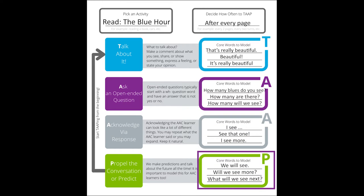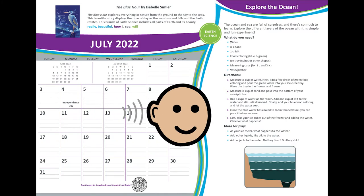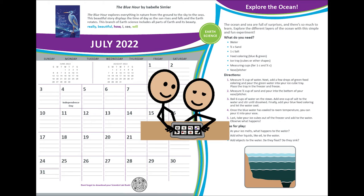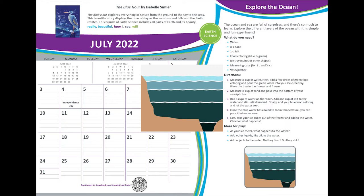Finally, you propel the activity forward or predict. We suggest you model the word will. You could say, "We will see," "Will we see more?" or "What will we see next?" Enjoy simply listening to the story or tap your way through, demonstrating words and locations for the AAC learner on their technology. Find other words that are interesting to the AAC learner and use these words in other activities.